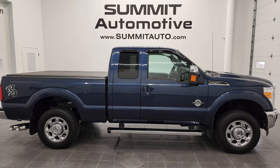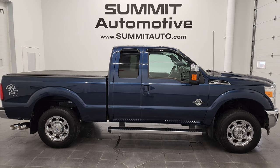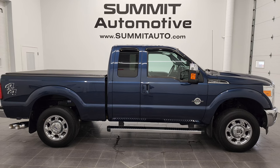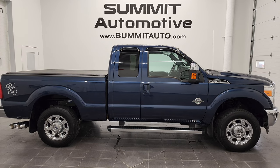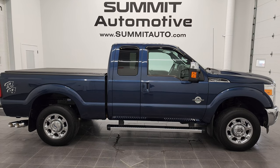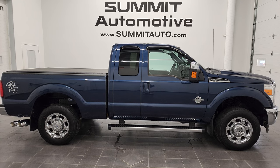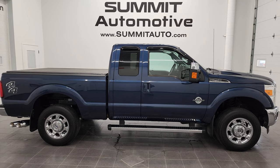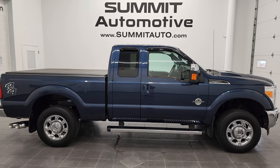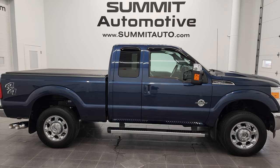You will see a link to subscribe to my YouTube channel in the upper left, a link to more Ford F-250 videos in the upper right, a link to this vehicle on our website in the lower left, and a link to one of our latest YouTube videos in the lower right. Click those and check us out — we're super excited to help you with this ultra clean 2015 Ford F-250 Super Cab Short Box Lariat Power Stroke Diesel in blue jeans metallic. Thanks again for checking out the video. Remember to like, subscribe, and share on my YouTube channel. I really appreciate it. Thanks again.